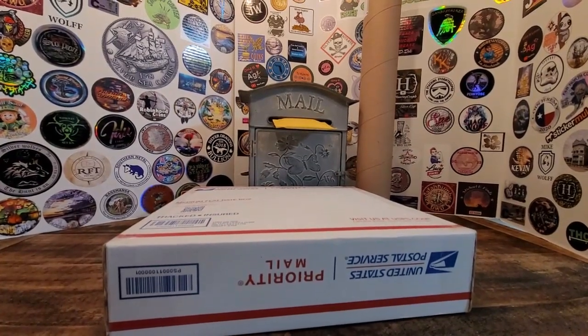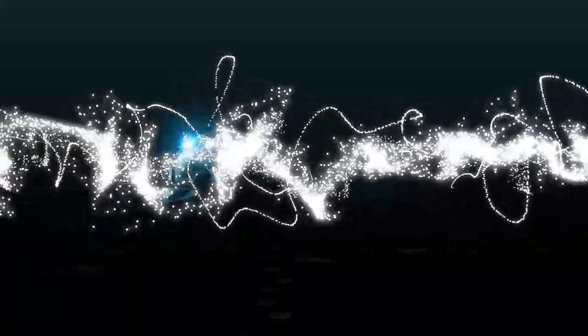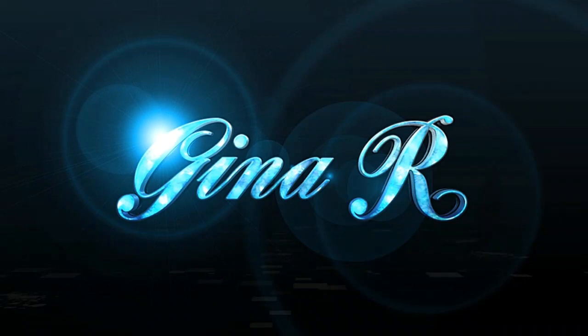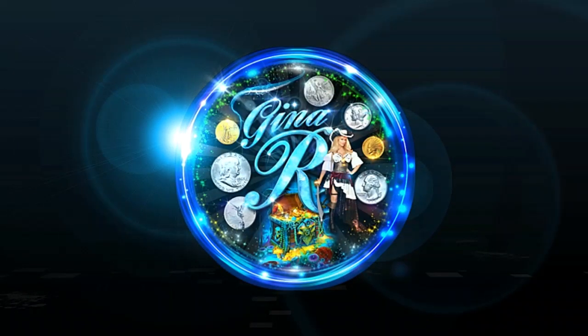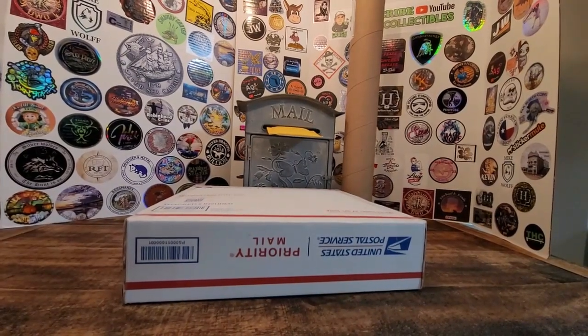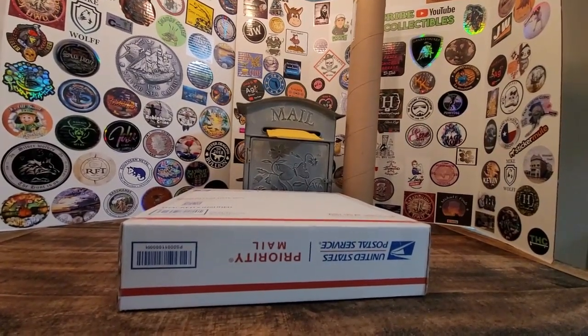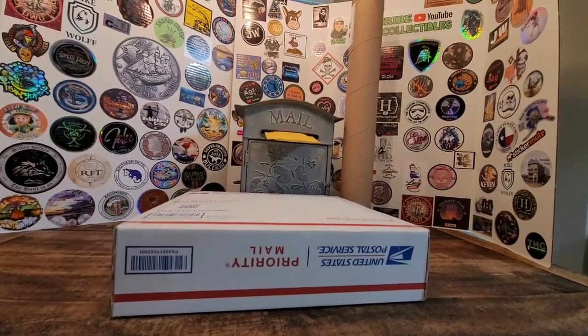Hello everyone. I'm Gina R and I'm back with a mail call. As you can see, I got a few things in the mail, so let me go ahead and open these up and share with you what I have recently purchased.